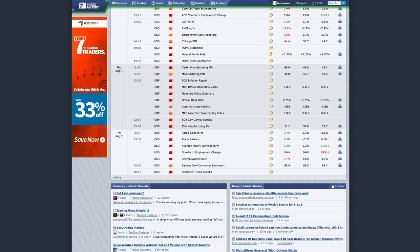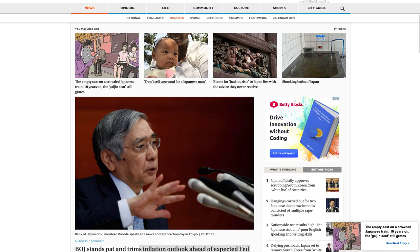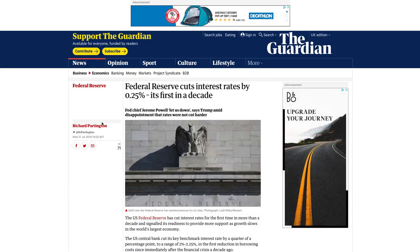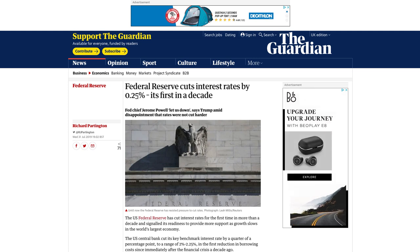We start off with fundamentals and sentiment analysis — a recap of what happened last week and what's coming up this week. Going to Forex Factory, last week we had a busy week. First, Japan held rates and trimmed their inflation outlook ahead of expected rate cuts, passing the hot potato rather than cutting before the Fed. Then all eyes were on the Federal Reserve, which did cut rates on Wednesday the 31st — the first time in a decade — by 0.25%, which was expected, almost known as an insurance cut.